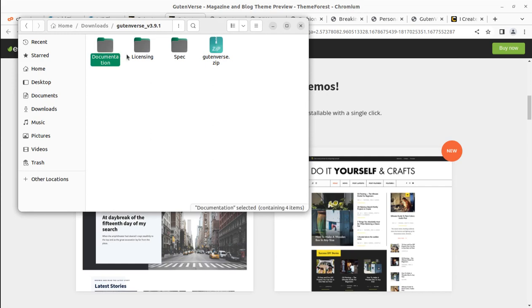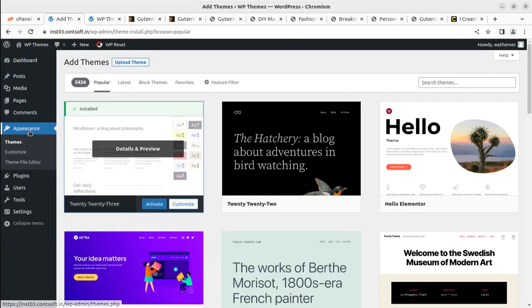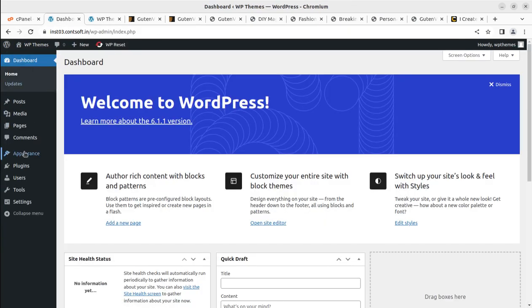Let me show you what's inside the theme pack. The pack includes documentation, licensing, files for manual import, the Good and Worse child theme, and the main theme file for installation. This is the only file we need to upload. It is very lightweight — just 1.6 MB — so your website is going to load very fast.